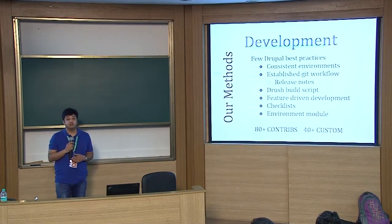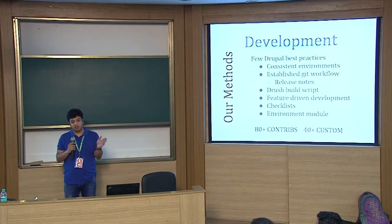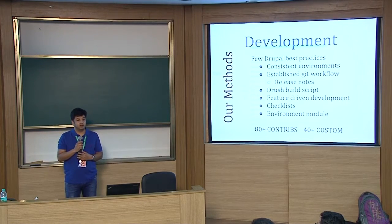We established a Git workflow within the team. We followed release branching and feature branches and ensured we were maintaining release notes diligently. We were constantly delivering the developed product to the front-end team, so release notes became our de facto document everyone referred to. We also used a Drush build script established early in the project, which helped maintain updates to core, contrib, and any patches — all automated.